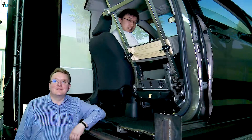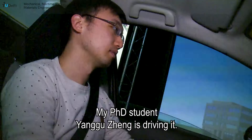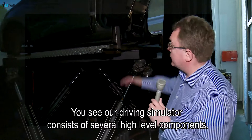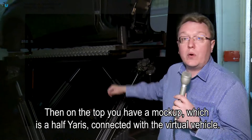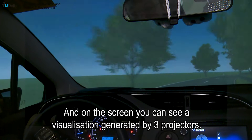My name is Boris Shirekov. We are located in SREME in the vehicle lab near our driving simulator, and my PhD student Yang Guzhen is now driving it. Our driver simulator consists of several high-level components: a Stewart platform which can provide up to 1G acceleration in any direction, a mock-up on top which is a half Yaris connected with a virtual vehicle, and on the screen you see visualization generated by three projectors. We are doing several research projects using this Delft Advanced Vehicle Simulator.